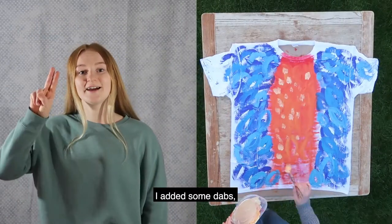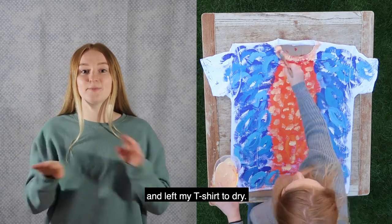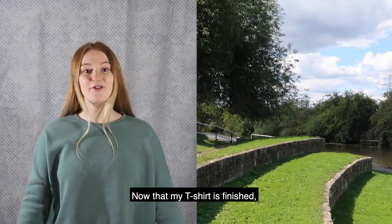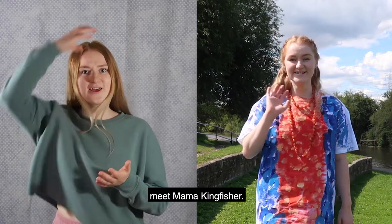And finally, I added some dabs of creamy yellow paint and left my t-shirt to dry. Now that my t-shirt is finished, meet Mama Kingfisher.